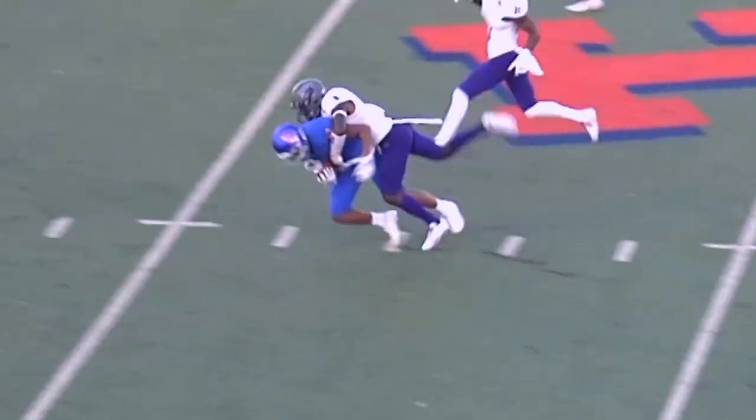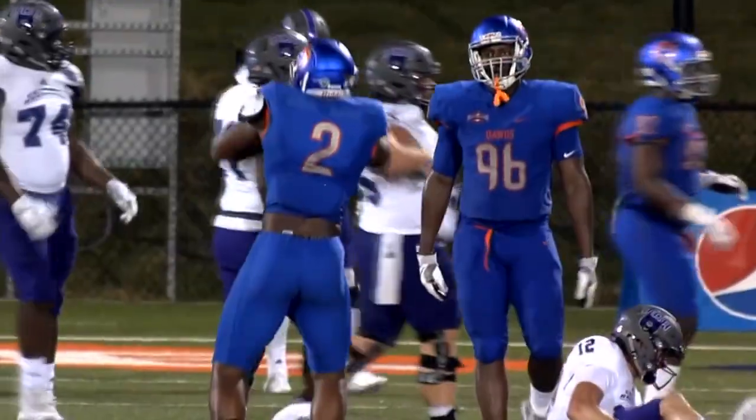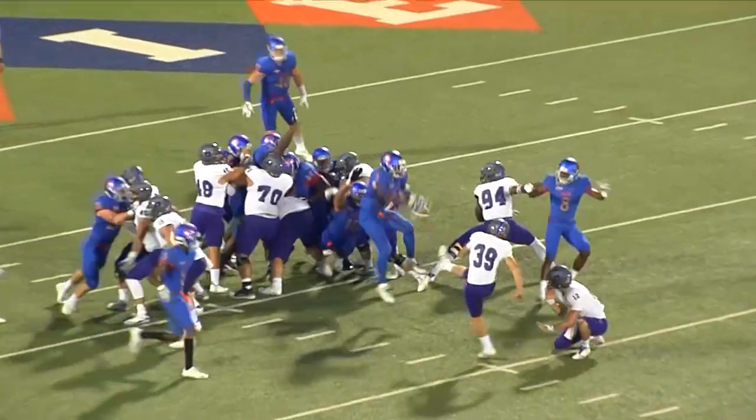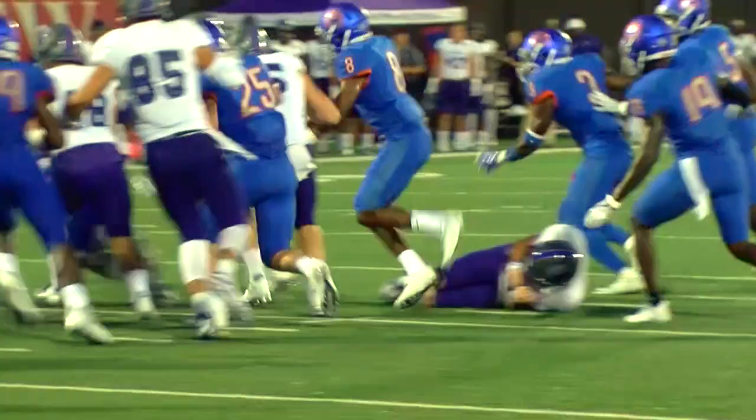Zappi throws over the middle, it's Houston. Ball is on the ground, it's coming off the edge with Timmons, and it's blocked — a blocked kick by special teams from HBU.